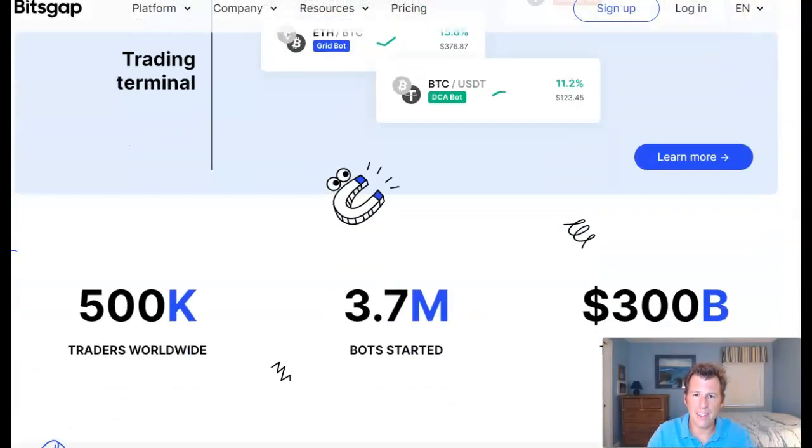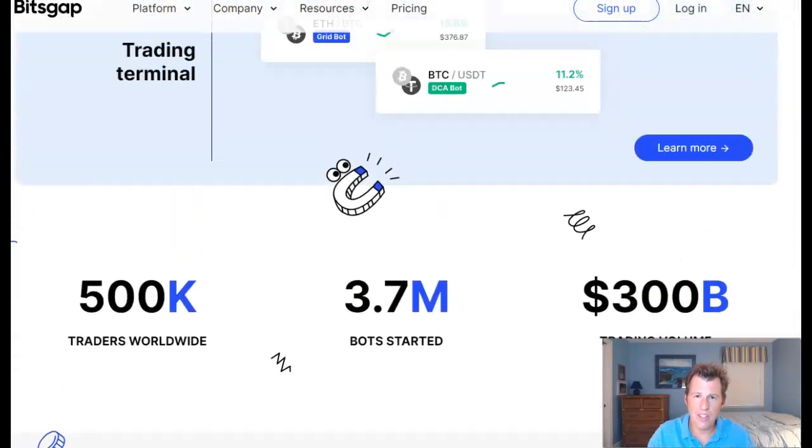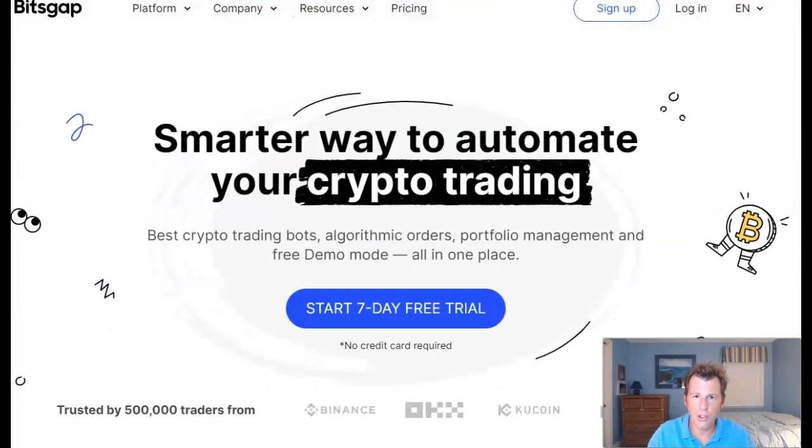Bitsgap is a reliable trading bot that connects to 15 or so of the top exchanges. There are no transaction fees, no deposits, no withdrawals — the coins just stay on the exchange you've connected to Bitsgap, and then Bitsgap does the trading for you. Bitsgap can handle 100,000 transactions per month; by comparison, that's 30% of the total transaction volume that Binance can handle. At the bottom there's a link for a 7-day pro trial for Bitsgap.